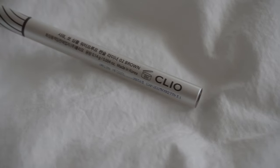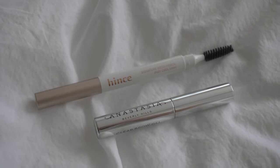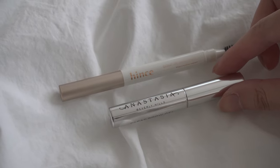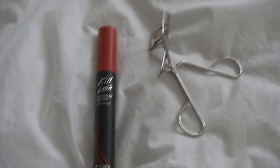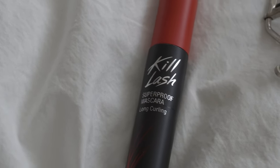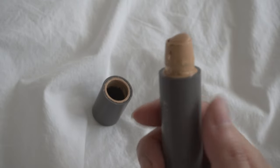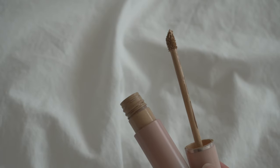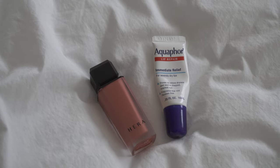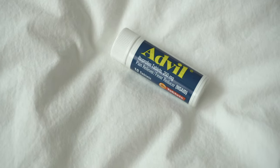I have my eyeliner from Clio — this is my holy grail eyeliner. And then for eyebrows, I'm bringing my Hints eyebrow pencil and my clear brow gel. And of course, my mascara from Clio — this is my absolute favorite mascara. I'm also bringing my eyelash curler. I'm going to bring two different concealers: one for my under eyes and one for my blemishes. And lastly, I'm going to bring my lip balm, my favorite Hedda lipstick, and a small bottle of Adda, just in case.